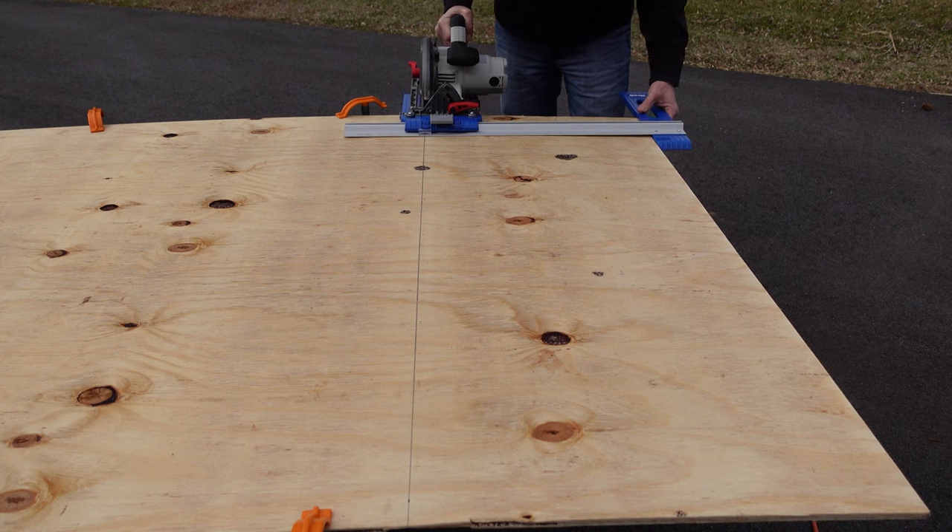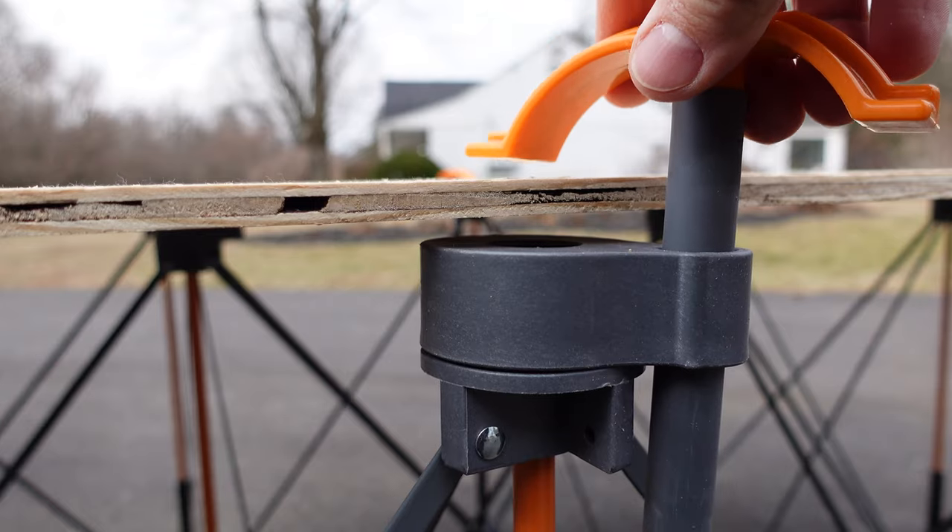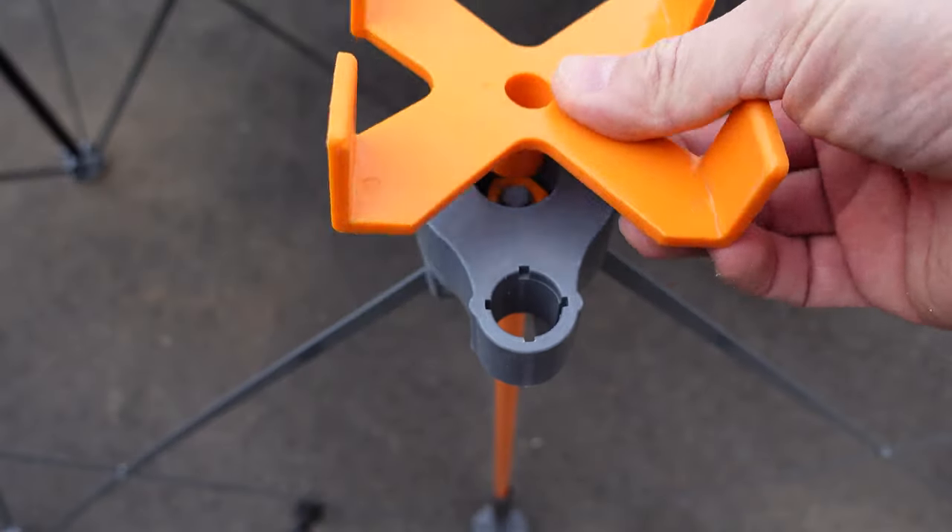It comes with a lot of different accessories — you can buy a top for it as well. I actually just use a sheet of plywood that I put on top of it. It comes with clamps and some cups that can hold 2x4s. It is a super versatile option for your dad to use for any work he's doing around the house.